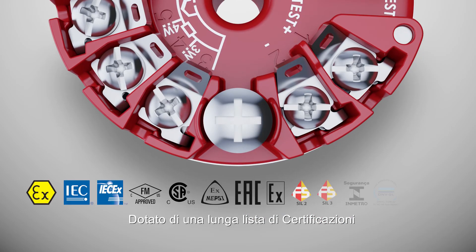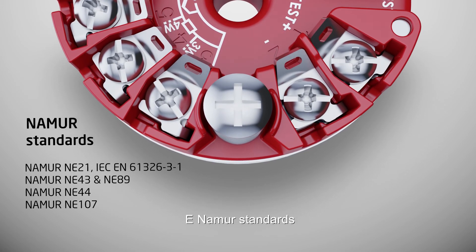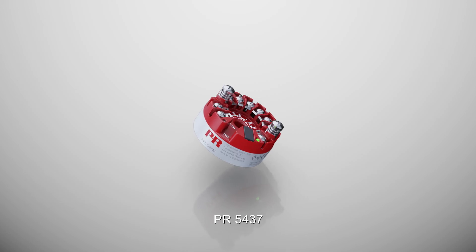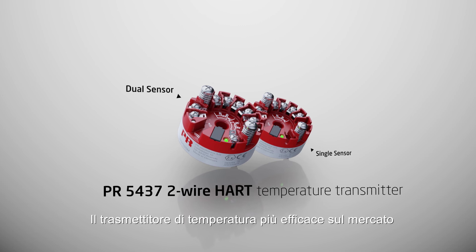Equipped with an extensive list of approvals and numerous standards, the PR5437 is the most capable temperature transmitter on the market.